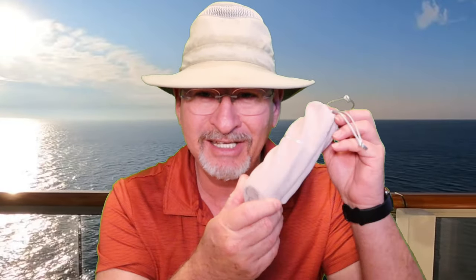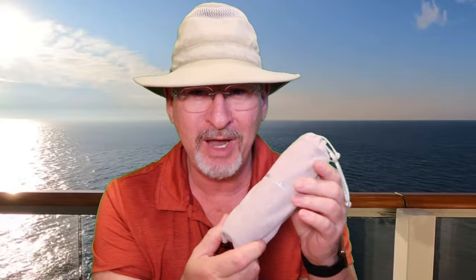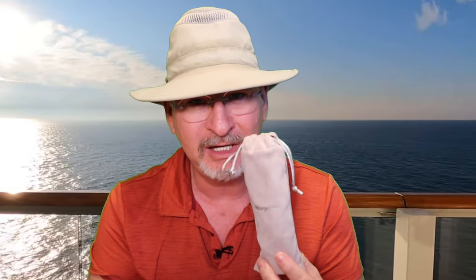What I'm talking about today is this, and it is a travel bidet. It's made by Morpilot — I don't know how that's pronounced. I'll put a link in the description below, and I'll actually show this item on Amazon so you can go that way too.